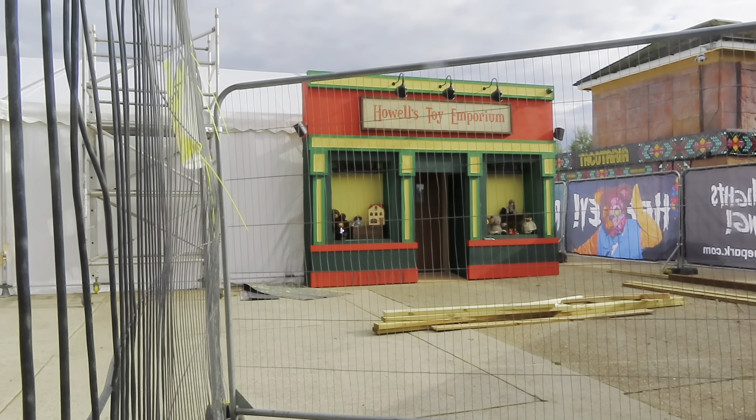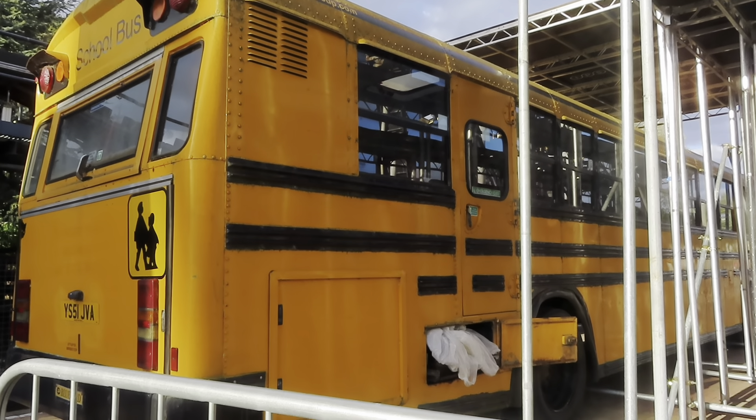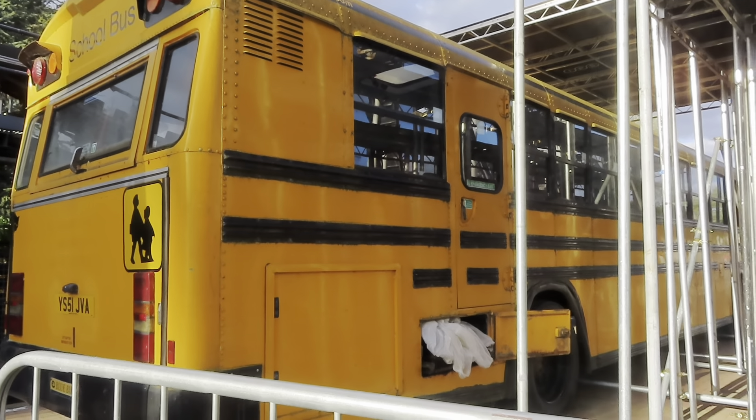It looks absolutely brilliant. Here at Stealth, it's kind of like for that Amity-themed Witcher show — they've built bleachers, so whether this is for seating or if they're going to be performing on it. They've also got the school bus in the back and it seems like there's some more going on.